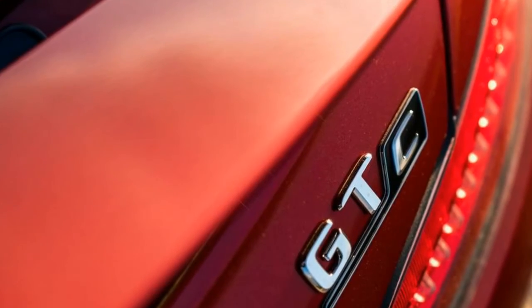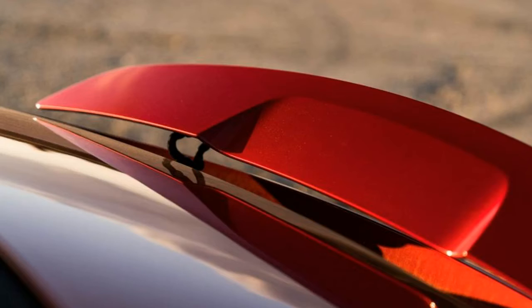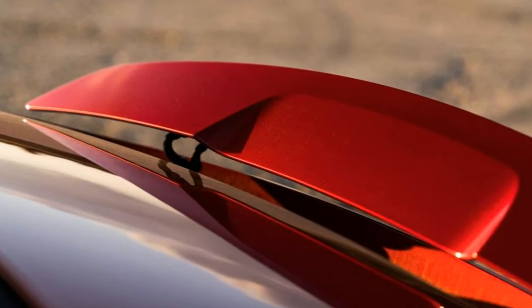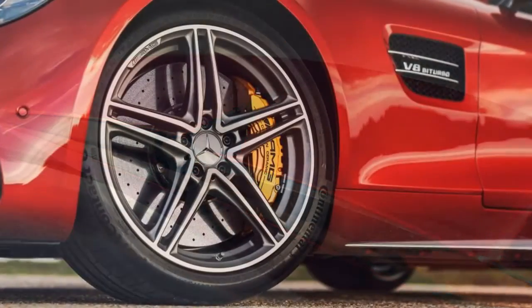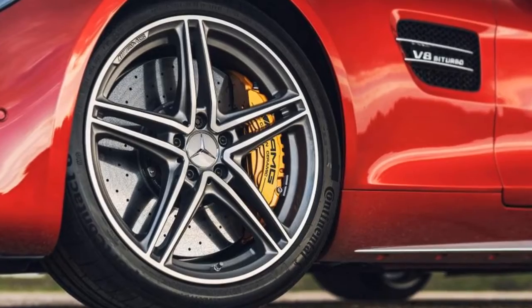The GT-C makes 557 bhp at 6,750 rpm and 680 Nm from 1,900 rpm. The 0-62 mph sprint arrives in 3.7 seconds, and the maximum speed is 196 mph.